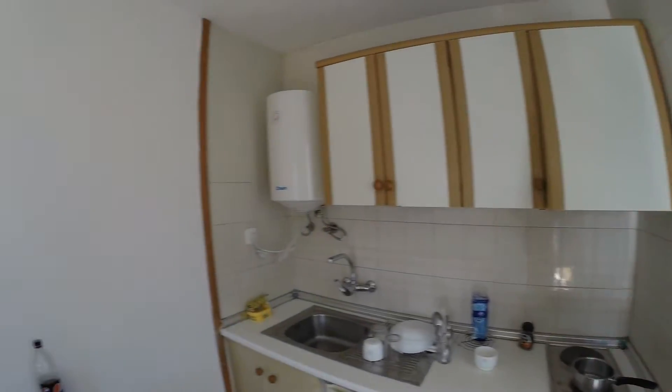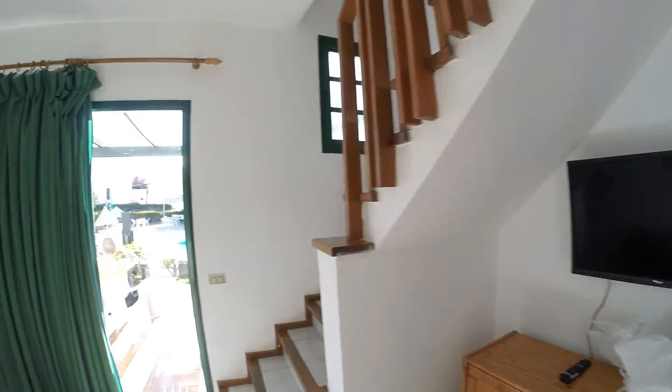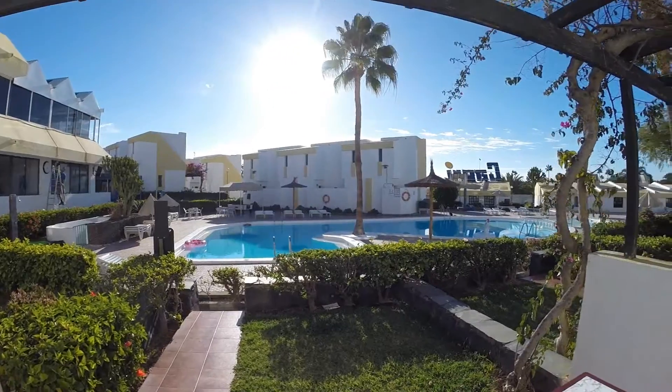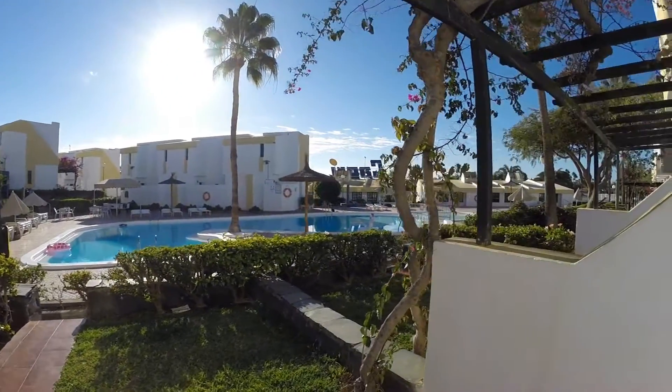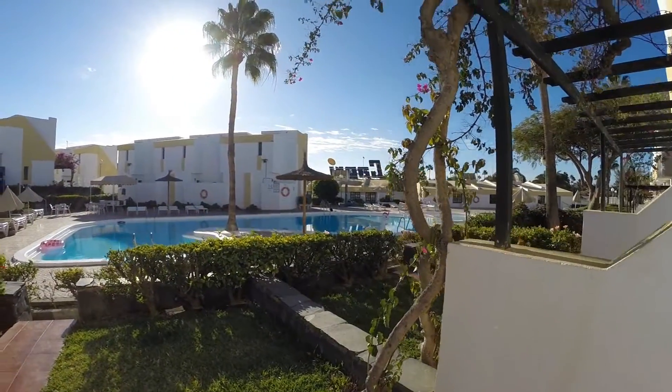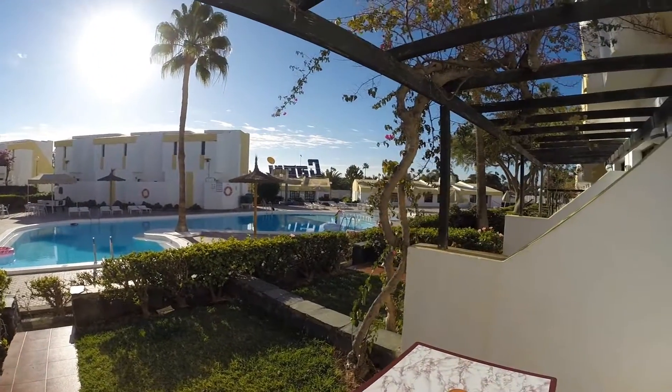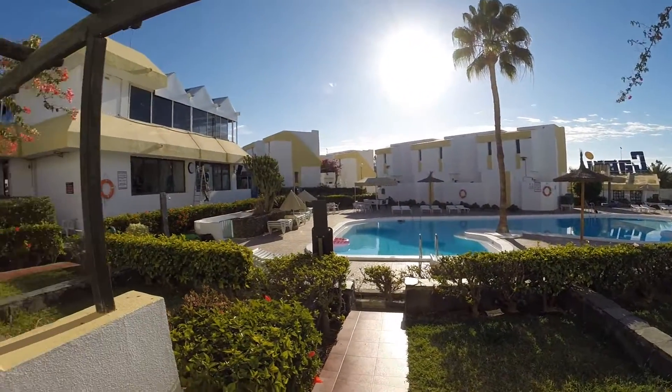Welcome to Capri Bungalows and Apartments. We're in A23 with a pool view. It is Wednesday the 9th of January 2019. We've come for a week. Today's a beautiful day — lovely and sunny and warm. I'm going to do a quick peruse around the building.